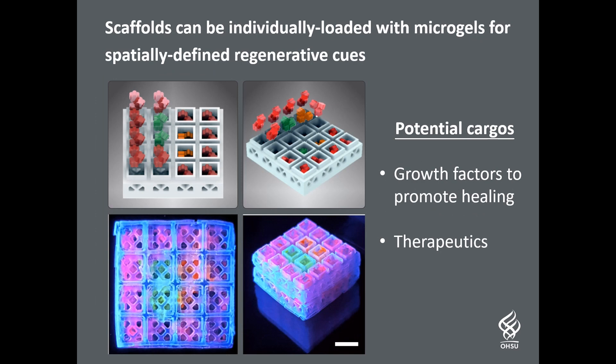The hollow blocks can also be loaded with water-based gels carrying therapeutics such as drugs, proteins, and other beneficial materials.